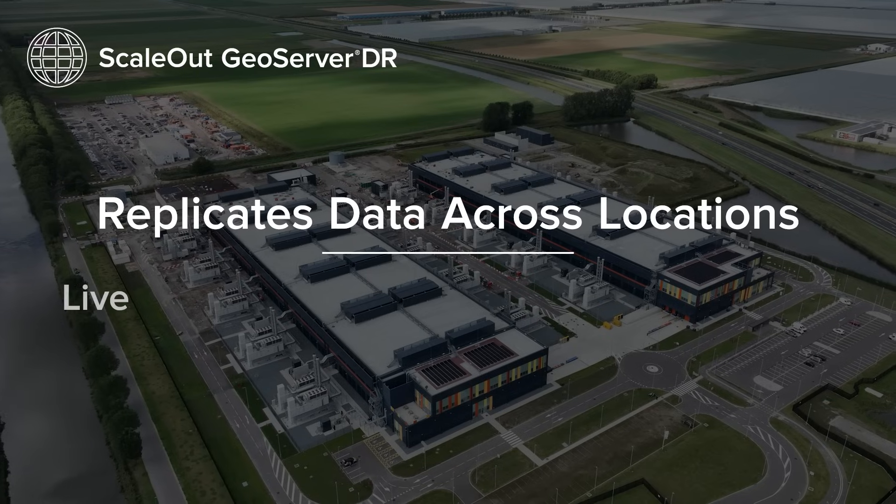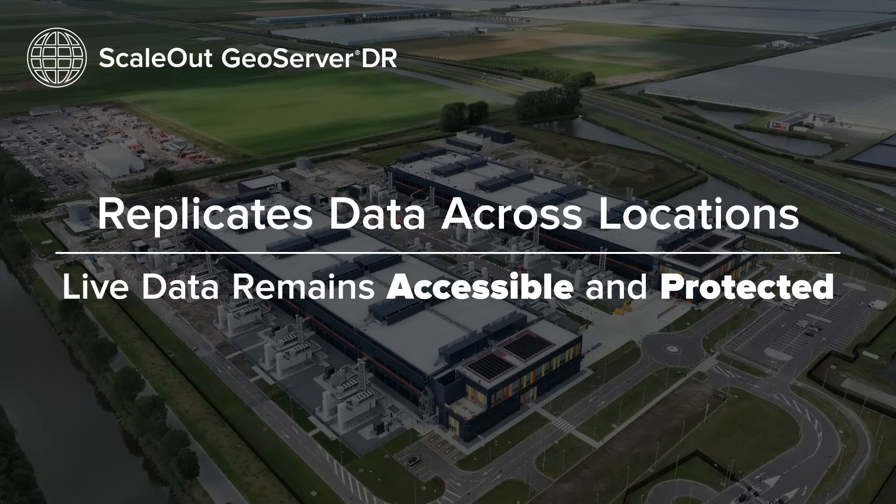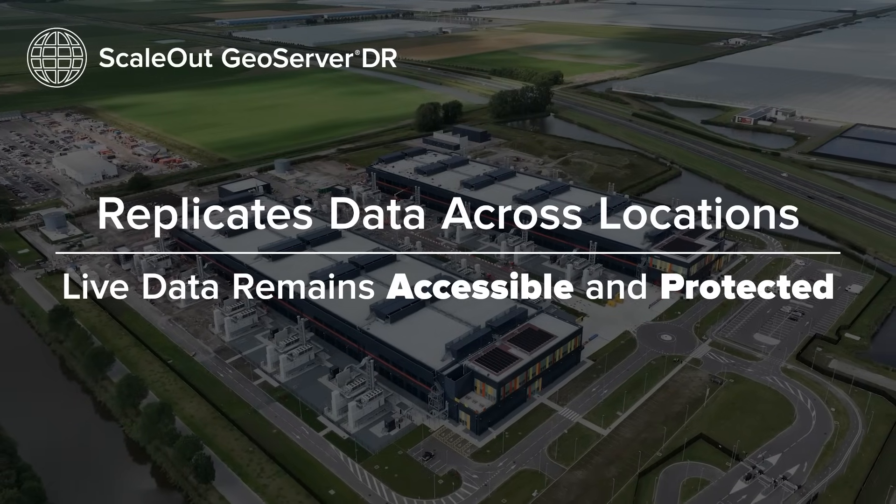By replicating data across different geographic locations, it ensures that live data remains accessible and protected, supporting business continuity and resilience.